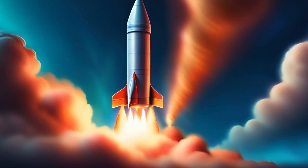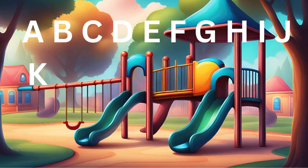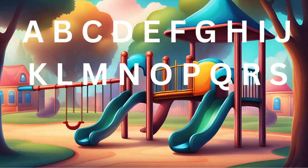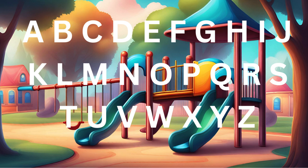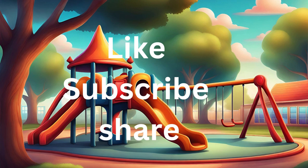D is for the train, chugging along. E is for the bicycle ringing its song. F is for the fire truck with sirens loud and clear. Learning our ABCs, let's give a cheer. A, B, C vehicles in sight, learning letters day and night. From A to Z, we'll travel far in every vehicle near and far.